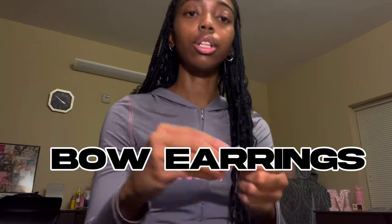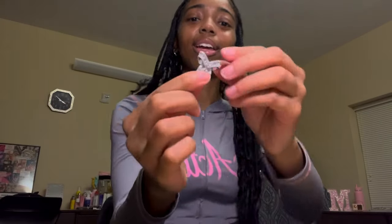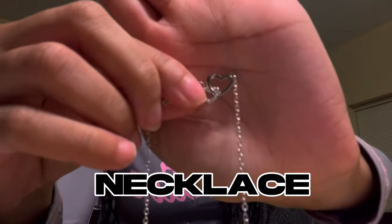I also got another pair of earrings — these bows. So cute, tell me this isn't cute! They're these bow earrings, very coquette. I also really needed a necklace, and it's so cute — it's just like a heart and it's silver. I love silver jewelry.